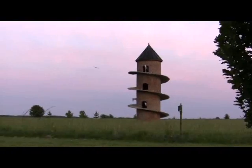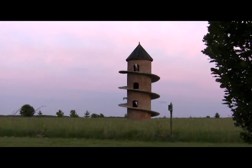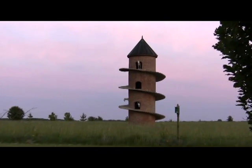Look for the goat tower to stand the test of time. It's 31 feet tall and supported by a foundation that goes 10 feet into the ground.